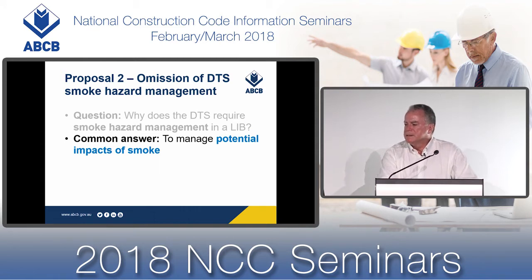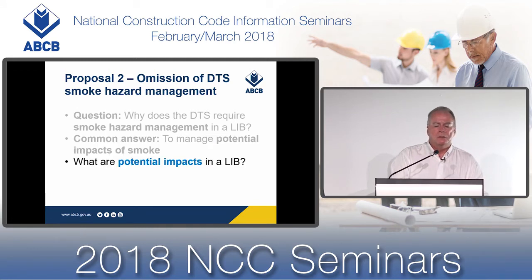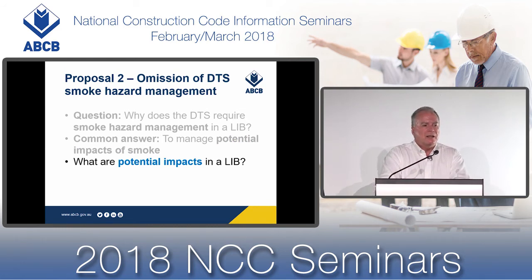A common answer is to manage the potential impacts of smoke. Part E2 of the National Construction Code has two performance requirements: one is to provide automatic warning of fire detection to sleeping occupants, and the second is to facilitate a tenable environment during evacuation in the case of an emergency. But there are additional impacts from smoke in a large isolated building — those impacts arise from radiant heat flux.